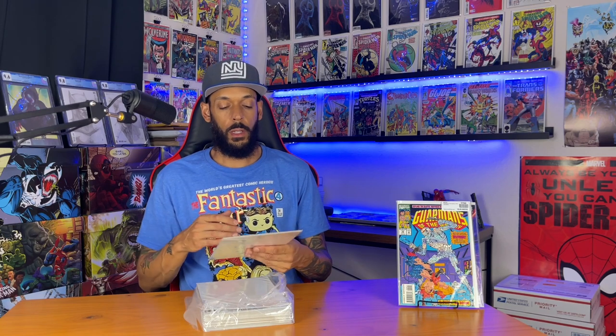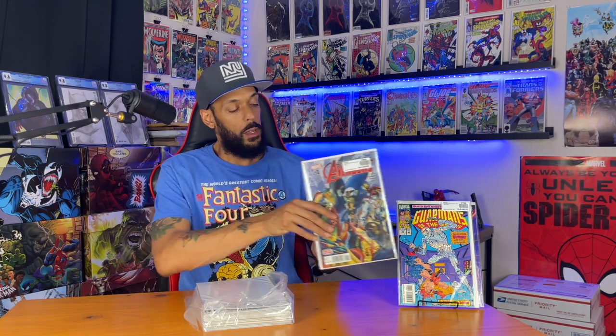Next one is All New All Different Avengers issue one — it's the first team appearance of that Avengers team. It's probably like my fifth copy, but when you can get it for two or three dollars, why not?